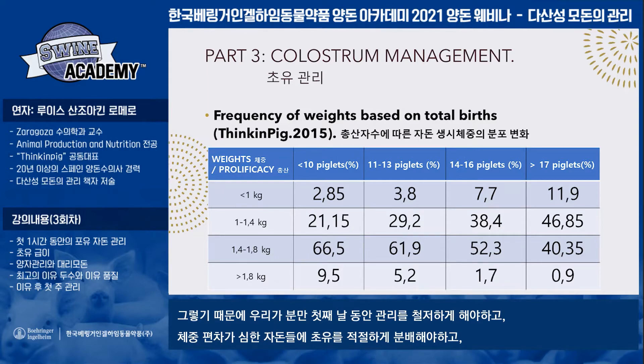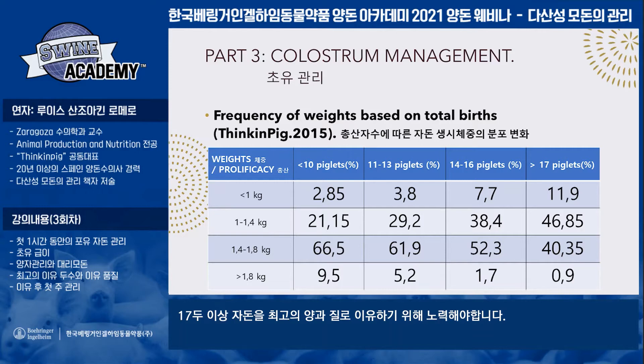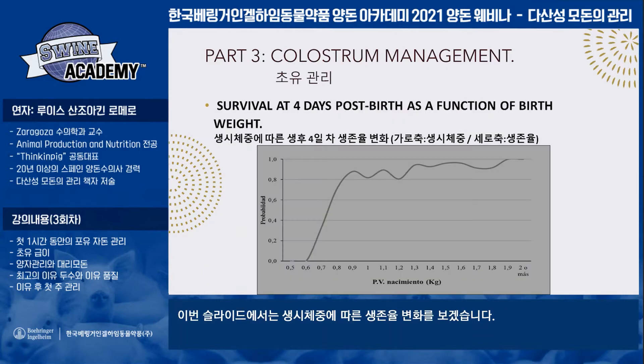This is the key reason to ensure proper colostrum intake, because we have more variability in the litters and these newborn piglets are at a disadvantage. When piglets weigh more than 1.5–1.8 kg, survival probability is very high, close to 100%. But when birth weight is very low, the probability of dying during the first day of life or before weaning is very high.